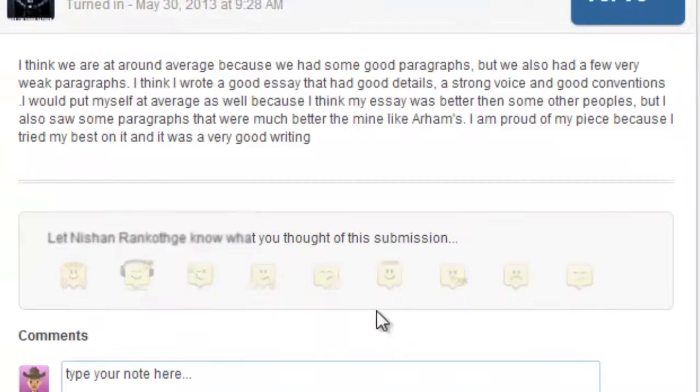Let's take a look at what Nishan had to say. He thought the class was around average, and for himself he said, 'I put myself at average as well, because I think my essay was better than some other people's. But I also saw some paragraphs that were much better than mine, like ARMS. I'm proud of my piece because I tried my best on it.' So they were able to look at their own writing and others' and point out pieces that were better than expected — I like how students were able to see where they stood.